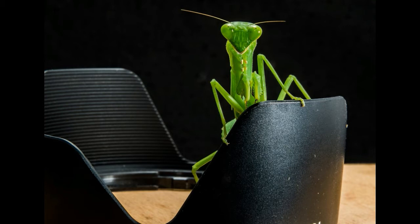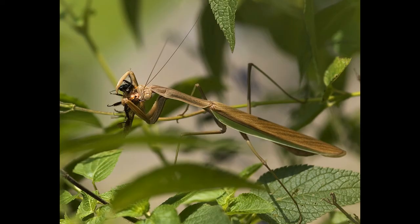Praying mantises live in America, Africa, Europe, Asia, and Australia. They can be seen in grasses, forests, gardens, and other green areas.